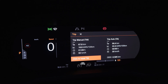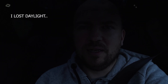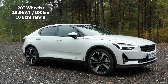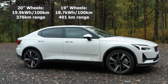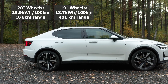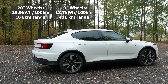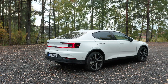So what does that mean? With the 20 inch summer tires we got 19.9 kilowatt-hours per 100 kilometers, which equaled around 375 kilometers of range. And with the 19 inch winter tires the consumption will be better for sure. That's it for now — until next time, and remember to hit like and subscribe!